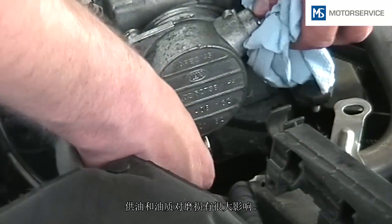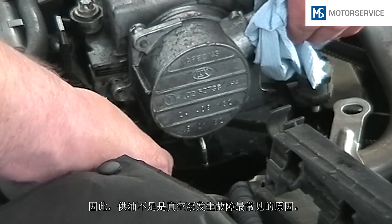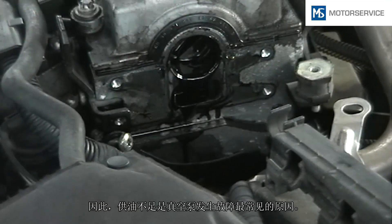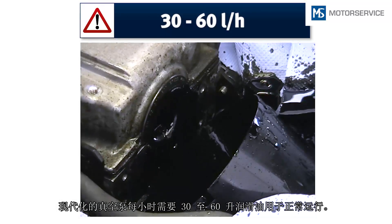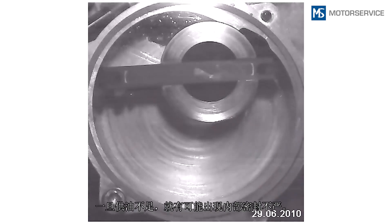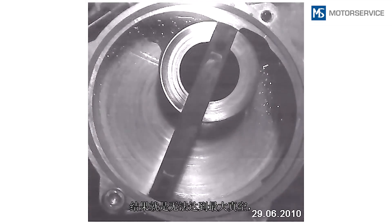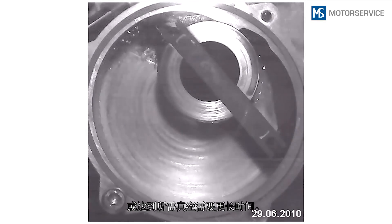The supply and quality of oil have a great influence on wear. Insufficient oil supply is therefore the most common cause of faults in vacuum pumps. Modern vacuum pumps require 30 to 60 liters of lubricating oil per hour for fault-free operation. This high speed recording in a vacuum pump shows that internal leaks can arise if the oil supply is not sufficient. Possible consequences are that the maximum vacuum pressure is not reached or that it takes longer to generate the required vacuum pressure.